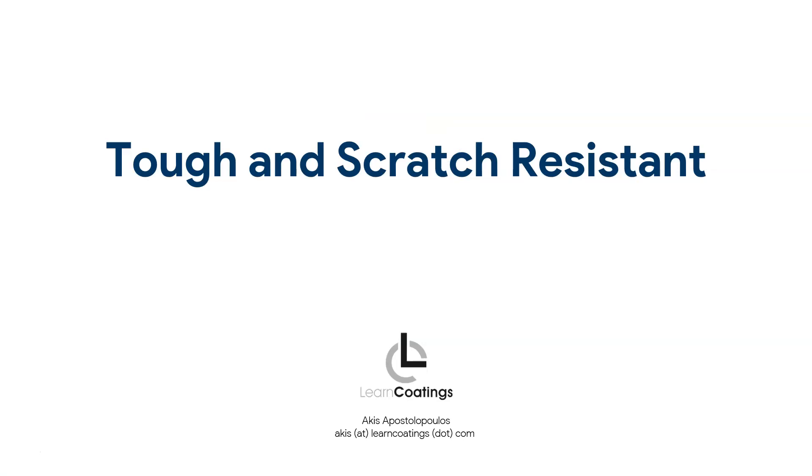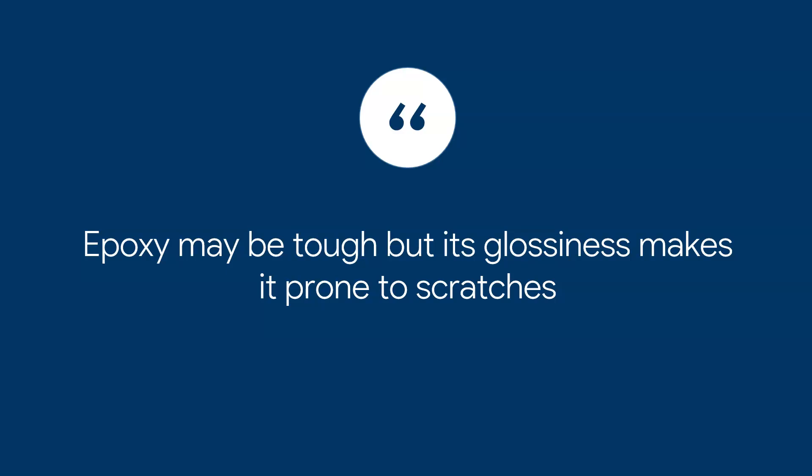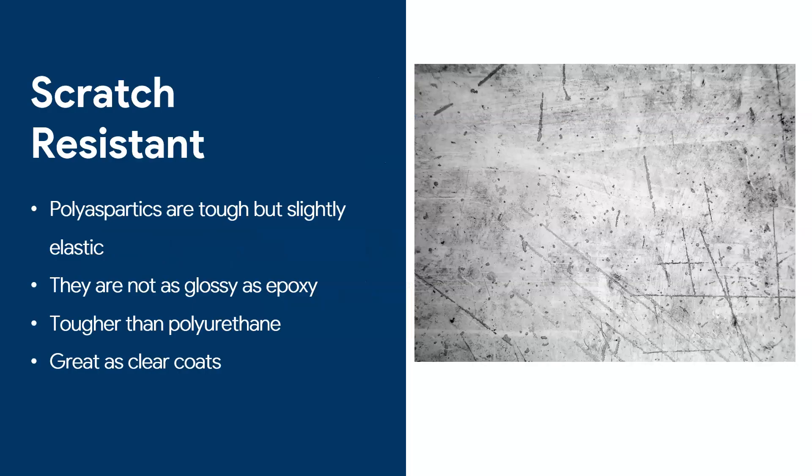The next big advantage of polyaspartics is they are tough and scratch resistant. Epoxy is tough, but because it's hard and glossy it can be prone to scratches — dirt gathers around those scratches and it looks ugly. Polyaspartics have a slight elasticity that makes them more scratch resistant, and they are not as glossy as epoxy, so if they do scratch it's less visible. They are also tougher than polyurethane, which is also scratch resistant.